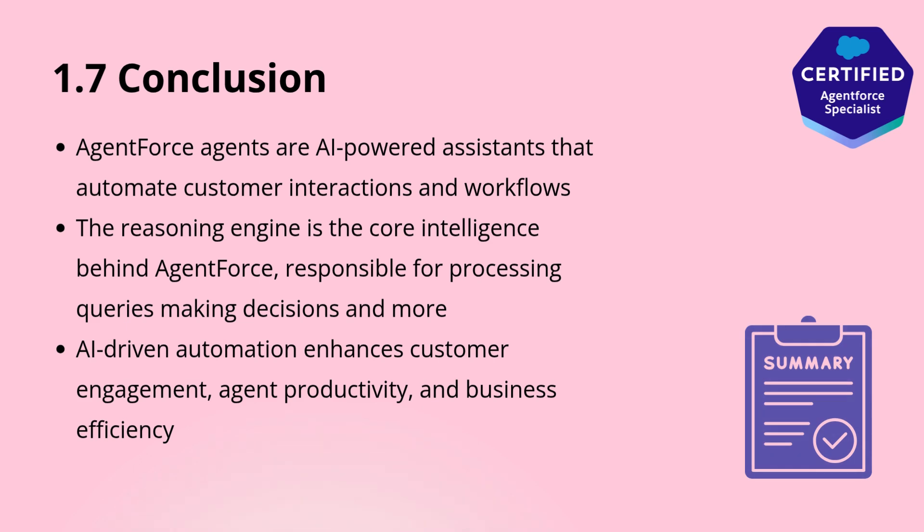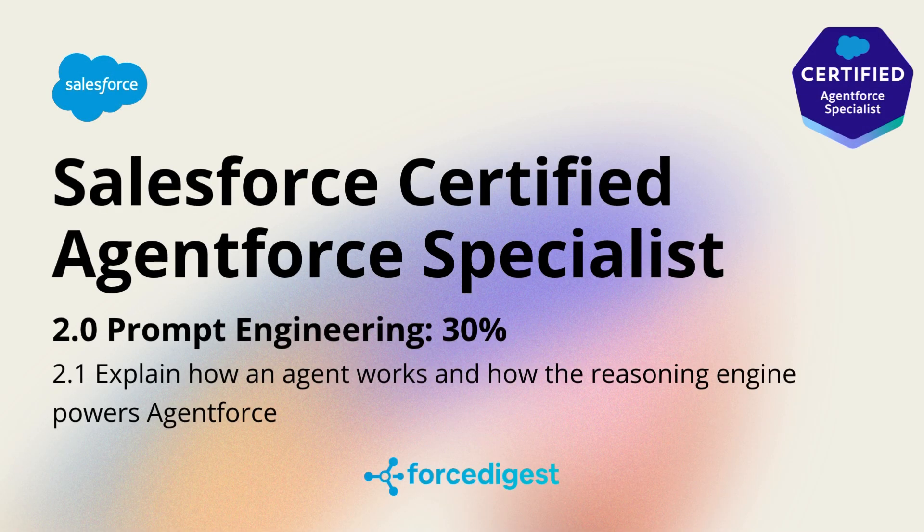To sum it all up, an Agent Force agent is an AI-powered assistant that engages with users, processes information, and automates workflows. At the heart of this system is the reasoning engine, which interprets input, applies AI-powered decision-making, and continuously learns from interactions to improve performance. Thank you for joining us today, and see you soon!